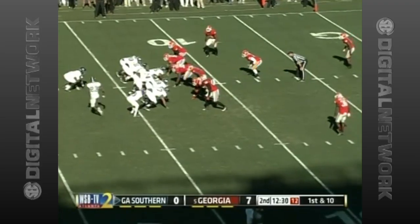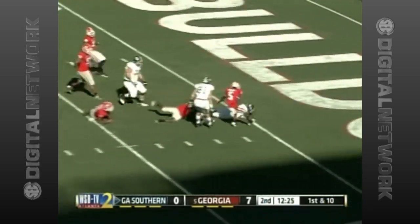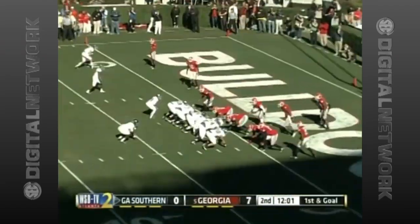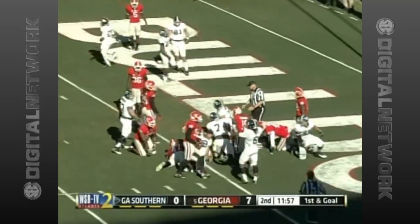Georgia Southern finishing what had started late in the first. Dominique Swope rushes down the middle, diving into the end zone, but his knee hits the ground one yard shy of the score. No problem — Jarek McKinnon completes the drive. Score is all tied up at seven.